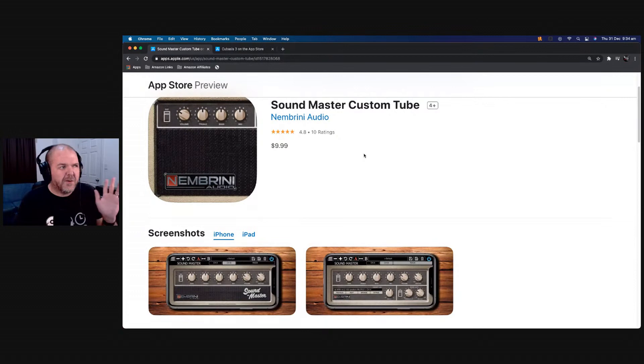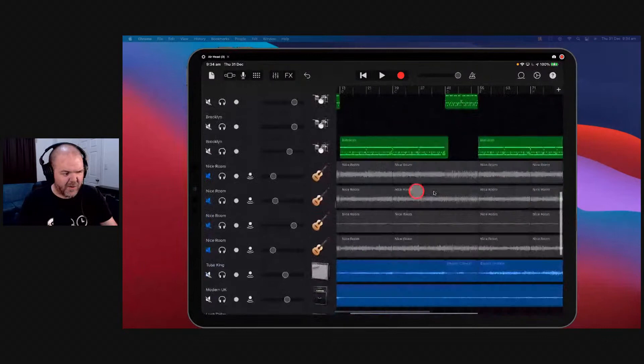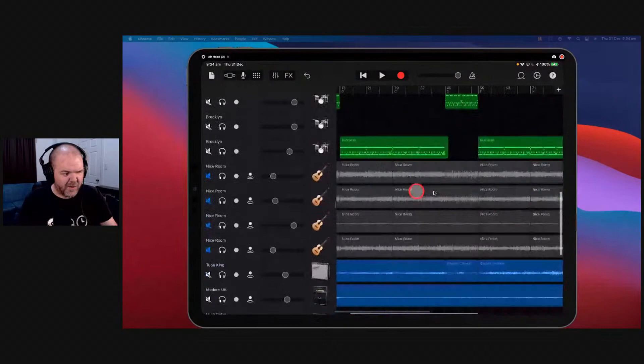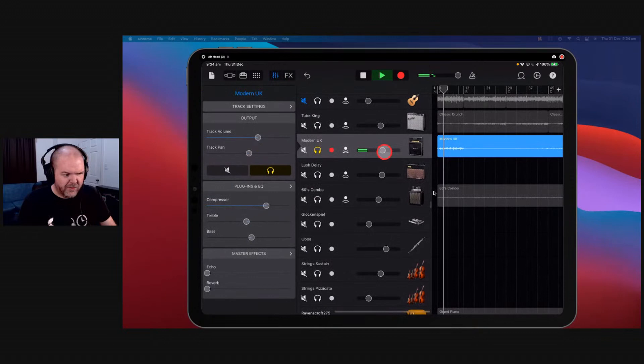Let's actually demonstrate it. We'll find a guitar track to test this out with. I'm using the modern UK amp sim here in GarageBand. Let's hit play on that one. We'll bring it into the middle and turn it up. Pretty cool — that's a reasonable amp sound, but we don't have to be stuck with it.